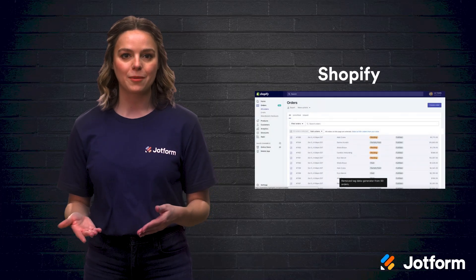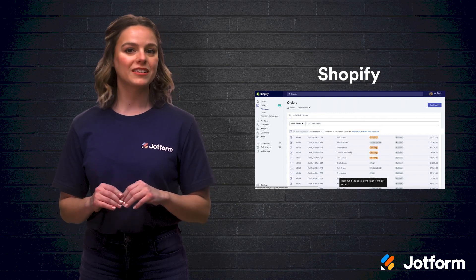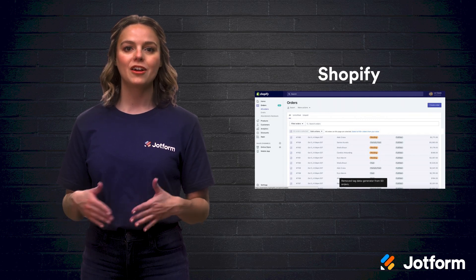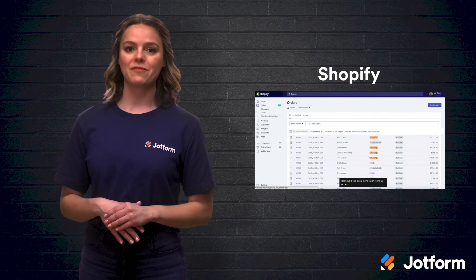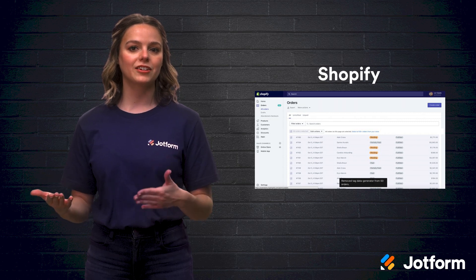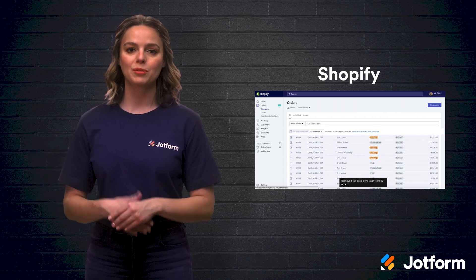Another popular e-commerce option is Shopify. In fact, over 600,000 businesses use it. If you don't consider yourself a tech-savvy person or have many products you're selling, Shopify is a great option for you. This e-commerce platform is an all-in-one, which means you can get your domain name and a security certificate, set up your hosting, and do any necessary coding through the platform.